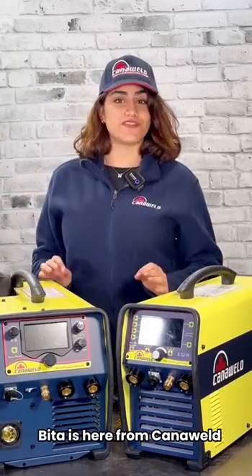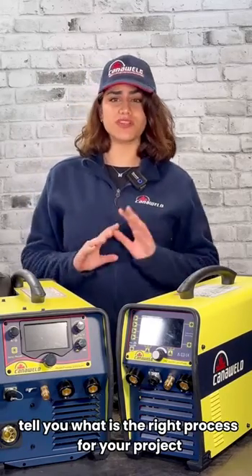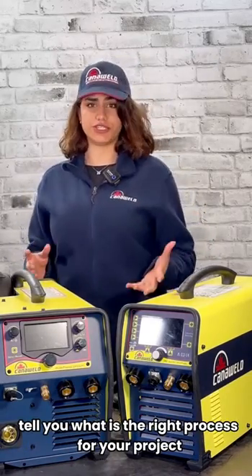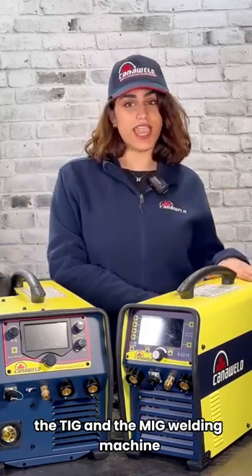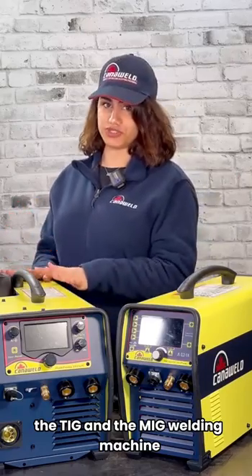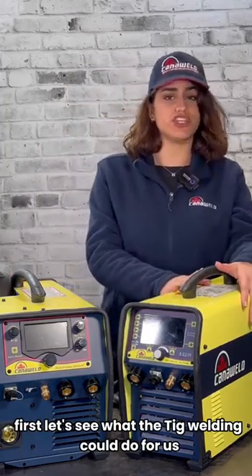Hello everybody, B2Z here from Cannaval. Today's video will tell you what is the right process for your project. We had so many comments about the differences between the TIG and the MIG welding machines. First, let's see what the TIG welding could do for us.